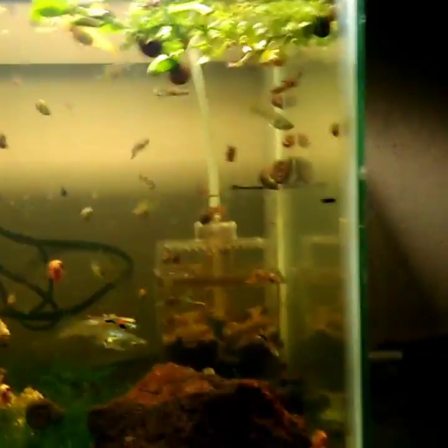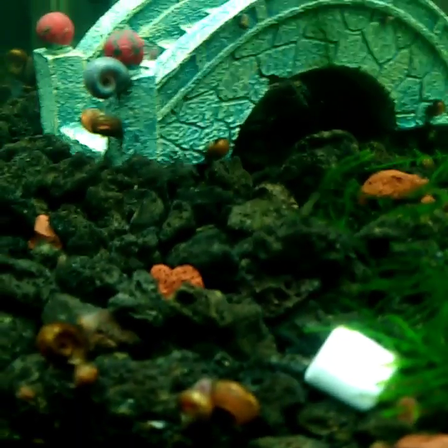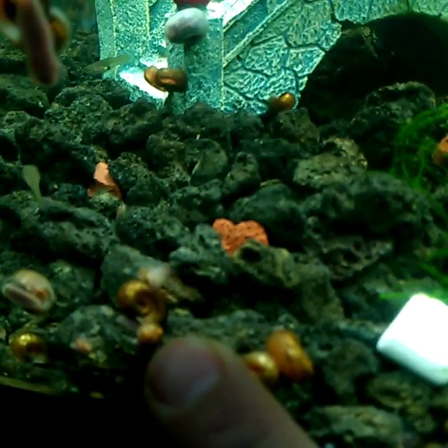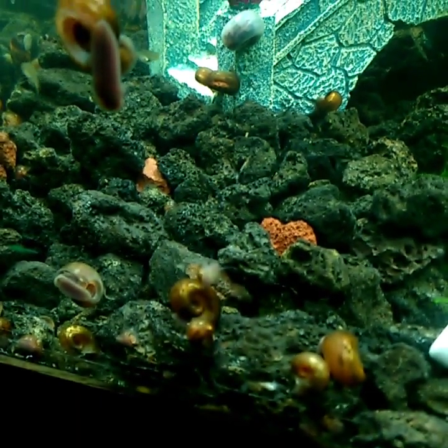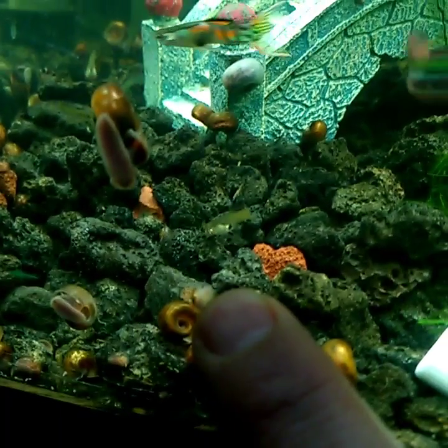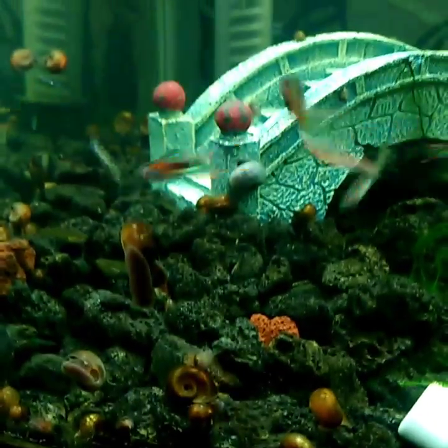Esos son los caracoles que yo tengo. También hay uno que otro, variedades del PISA. Por ejemplo, este pequeñito de aquí. Lo que se ve blanco aquí es un caracol PISA. Este es otro tipo de caracoles. Estos se reproducen bastante rápido también. Una variedad azul de planorbis también se reproduce bastante rápido.